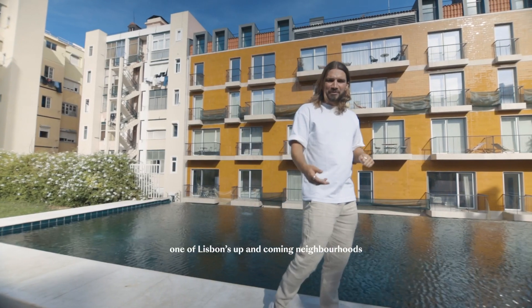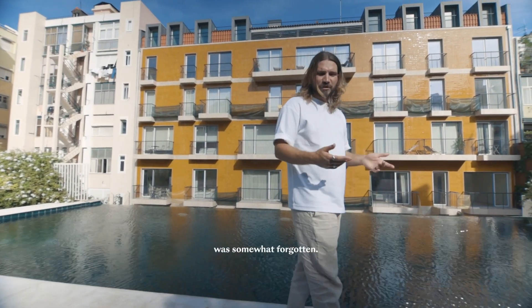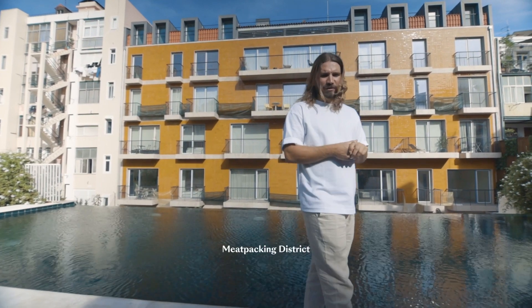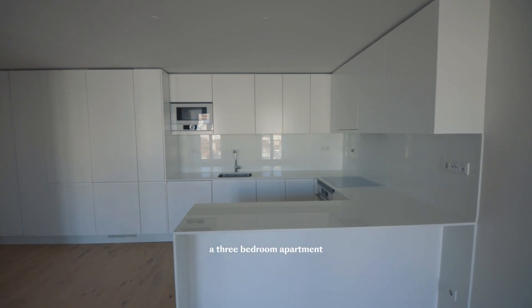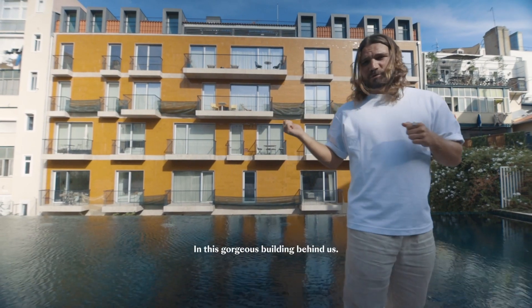Welcome to Intendente, one of Lisbon's up-and-coming neighbourhoods that 10 years ago was somewhat forgotten, however now is starting to strike comparisons with New York's Meatpacking District and London's East End. We're here to check out a three-bedroom apartment that's on the market for just over a million euros in this gorgeous building behind us.